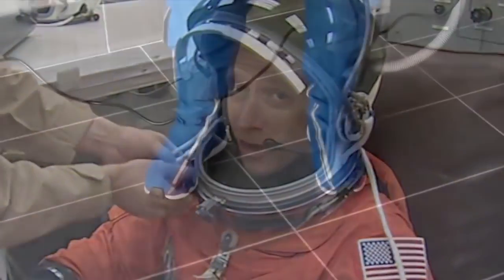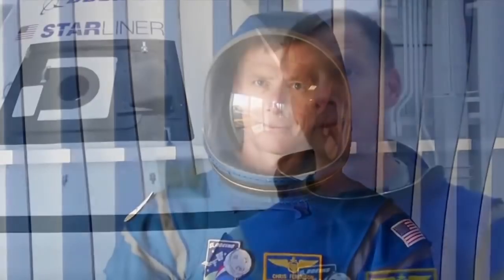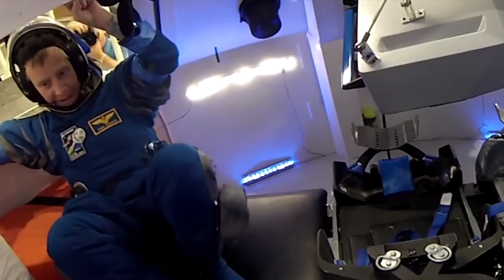Chris Ferguson helped design the suit, which centered around the concept of addition by subtraction. The suit has been simplified and is lightweight — the traditional suit Chris might have worn on the shuttle would be 30 pounds, while this suit is only about 12 pounds.